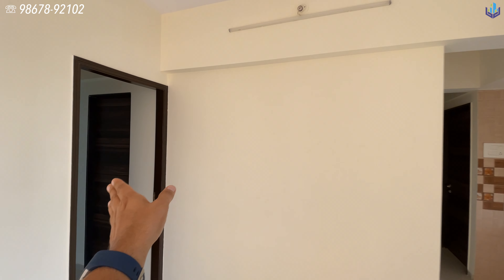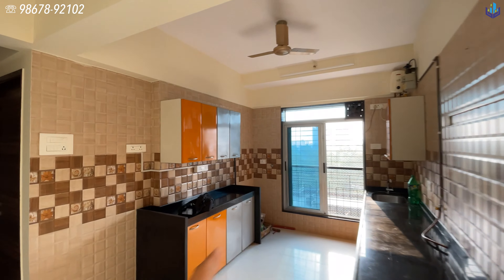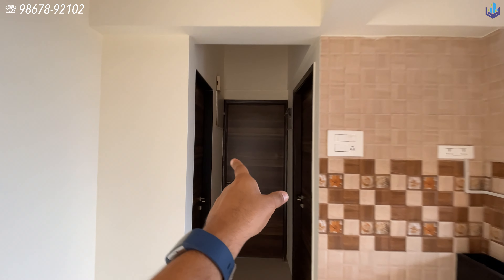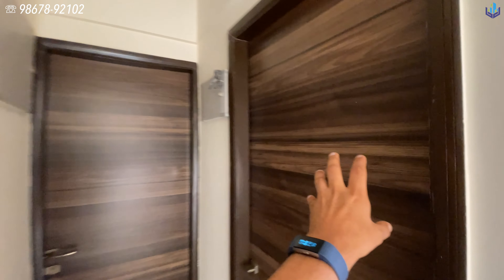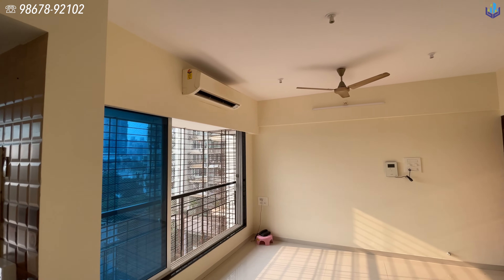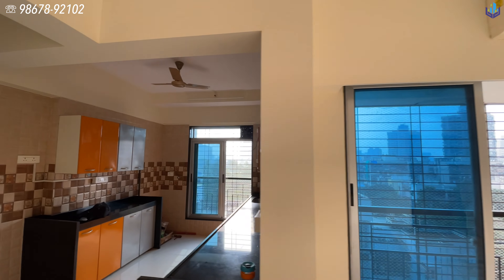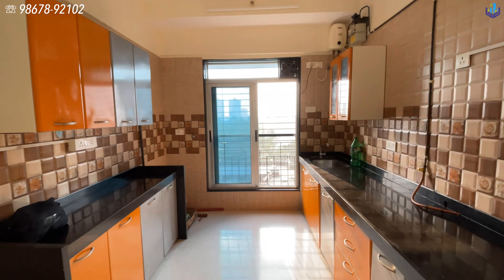Looking at the floor plan: we're standing in the living room. Bedroom one with attached washroom is here, and the kitchen is right here. One bedroom is over there, this is the common washroom, and the third bedroom has an attached washroom. There are air conditioners in all the bedrooms and in the living room.